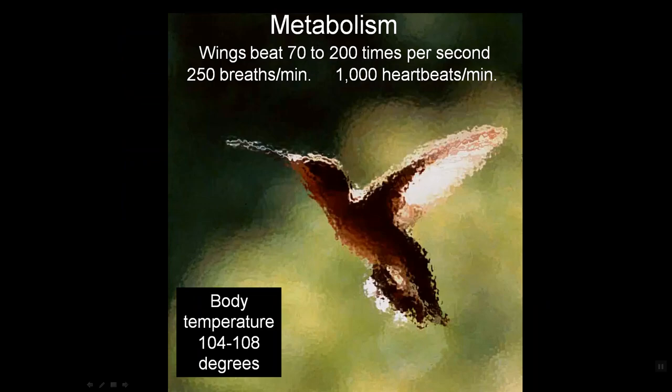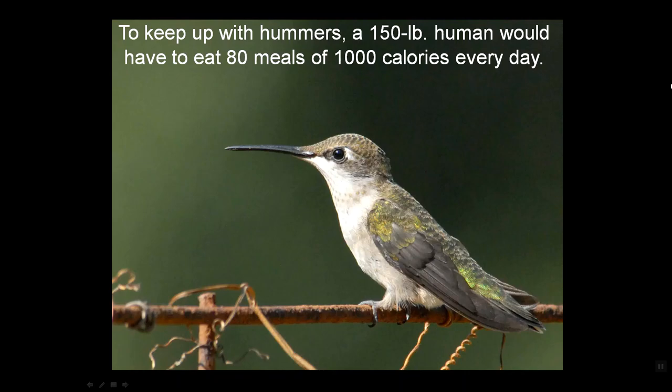Their metabolism is incredibly high. Their wings beat 70 to 200 times a second, depending on whether they're hovering, in a ferocious fight with another male, or cruising in migration. That's 250 breaths a minute and 1,000 heartbeats a minute. Their body temperature runs between 104 and 108 degrees. Given that incredibly high metabolism, they have to eat a lot — about every 20 minutes.